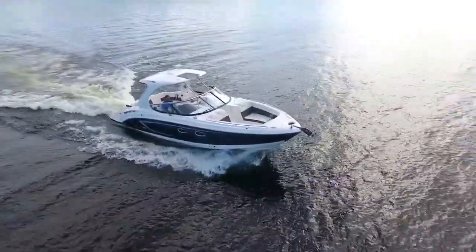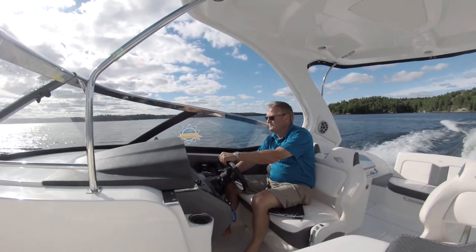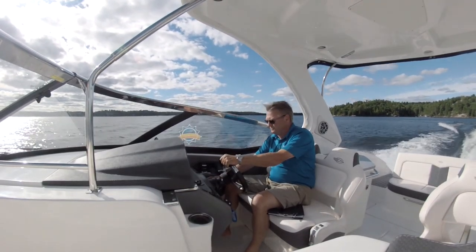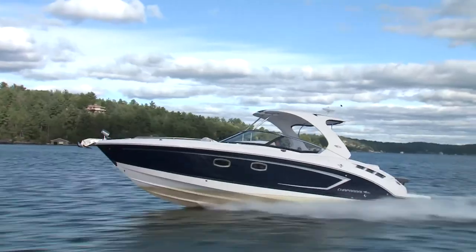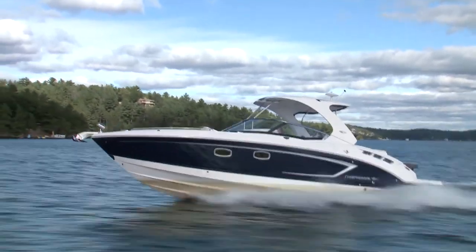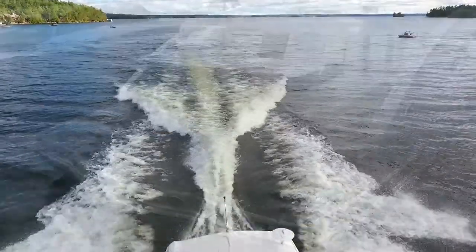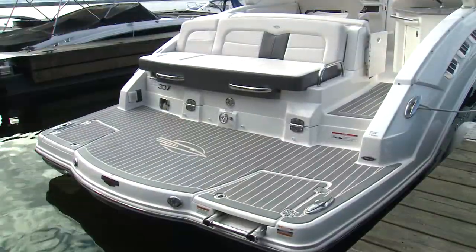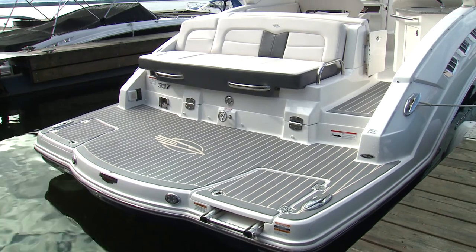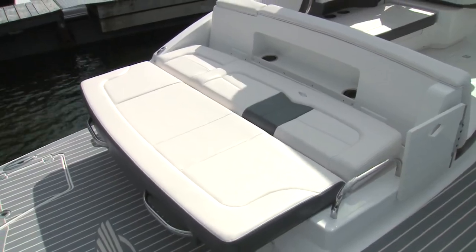It's big, it's bold, and it's a bow rider designed to meet the needs of both day and weekend boaters. Yes, it has a cabin — a full beam one — yet the 337's profile, sitting still or underway, says hard top sport boat. Take your pick, she delivers on all accounts. The stern focuses on the water with a large integrated swim platform and a transom seat that converts to a sun pad at the touch of a switch.